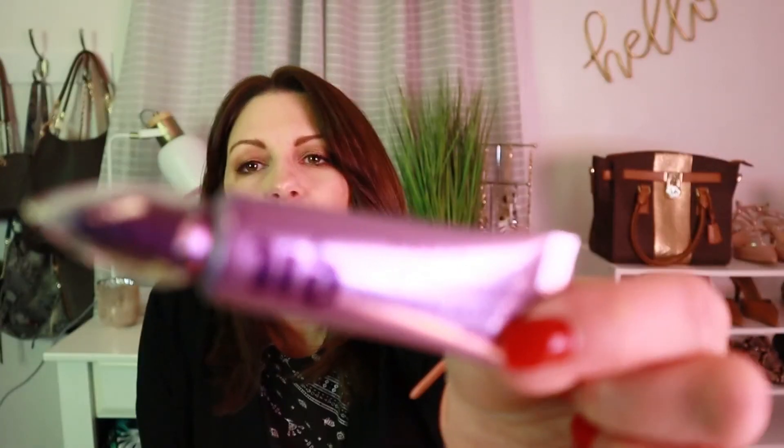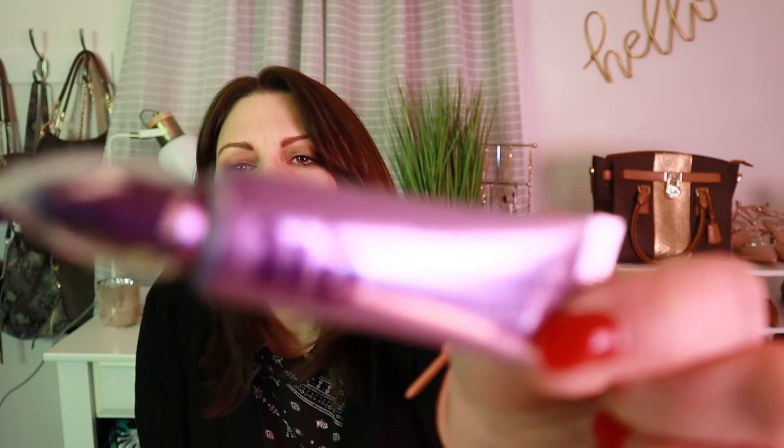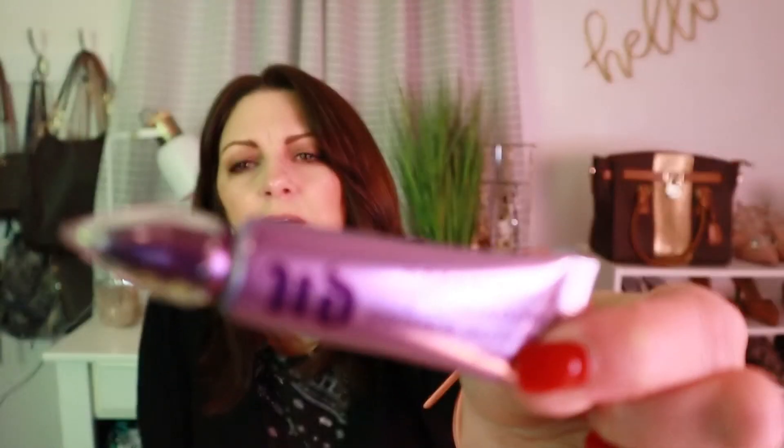I'm not sure why I picked this up, but I really want to get a good eyeshadow primer. I decided to pick up the Urban Decay eyeshadow primer. I hope it works — I've had mixed reviews on eyeshadow primers. Sometimes I feel like concealer actually works better, so we'll see.